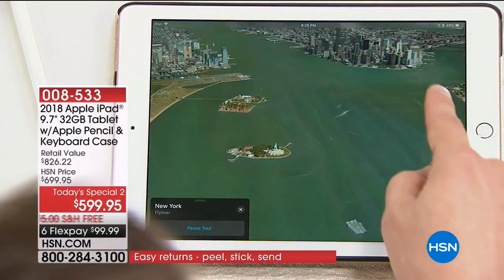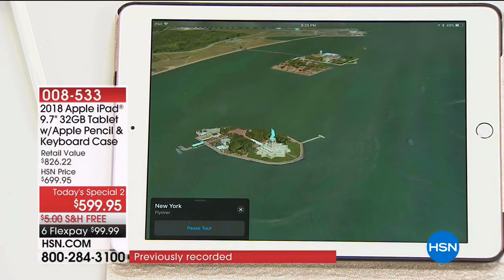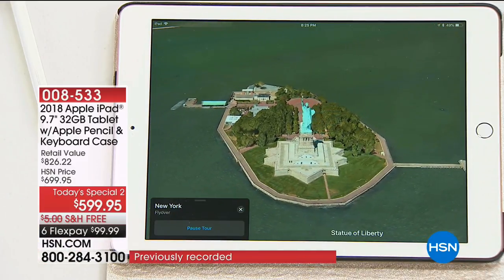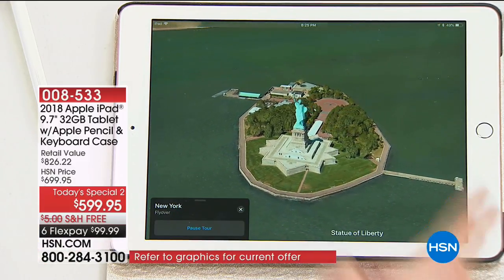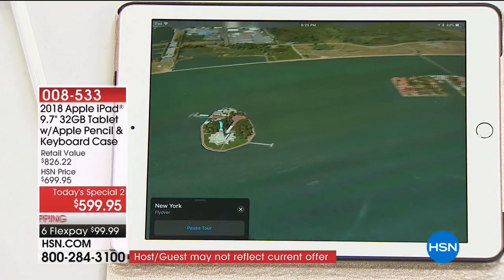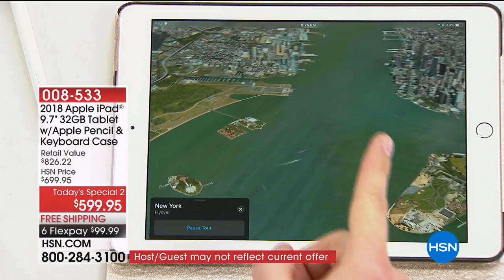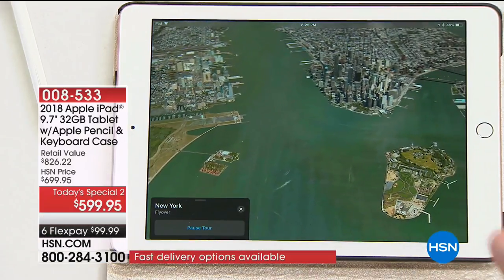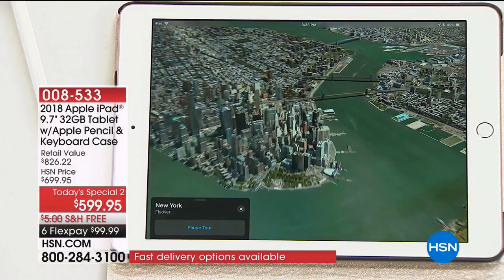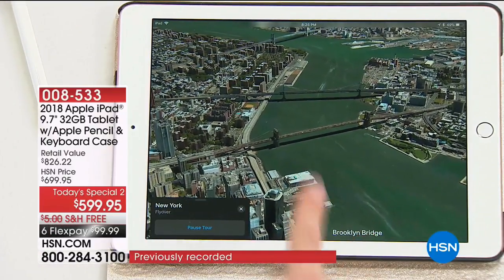It shows us moving around the city. I can start my city tour — this is what New York City looks like. Look at the detail: there's One World Trade Center, Battery Park, New Jersey over there. Now we're coming in to see the Statue of Liberty. You can experience what it'll be like when you're planning those vacations — and this is just built into Apple Maps, already included. Once you take those photos, you want to make something really magical with them.